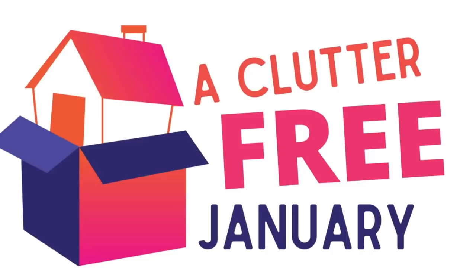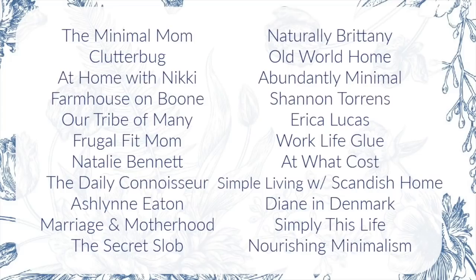This video is part of Clutter-Free January, which was started by Dawn from The Minimal Mom. I'm going to leave a playlist for you down below. This week we are talking about clothing decluttering and there are some really amazing YouTubers — check out who is also doing this collab. Check out the playlist down below for more clothing decluttering inspiration.